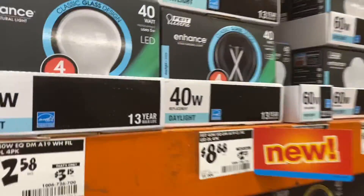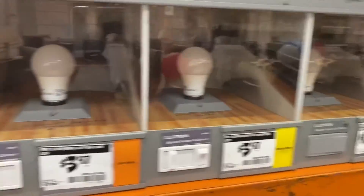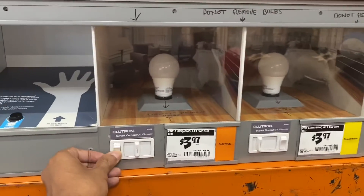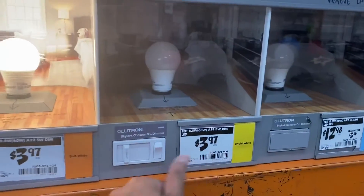They come in different colors: daylight, bright white, and soft white. Home Depot actually has different samples here. Here's the soft white and how it looks — it still has that yellow hue to it.